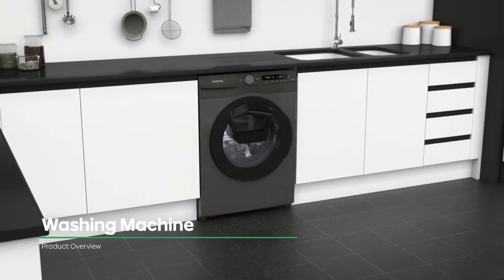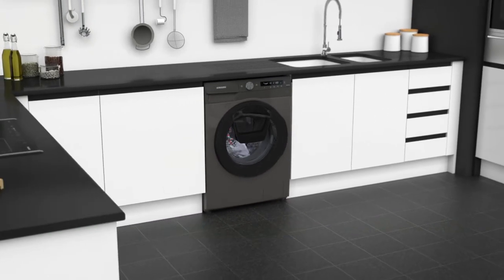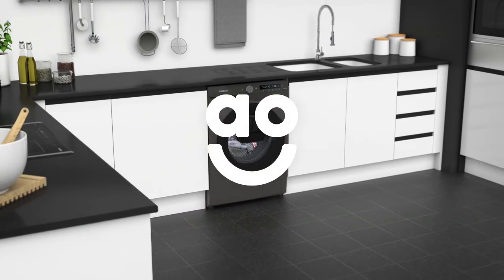If you're looking for a washing machine to give your clothes expert care, this Samsung model is an excellent choice.